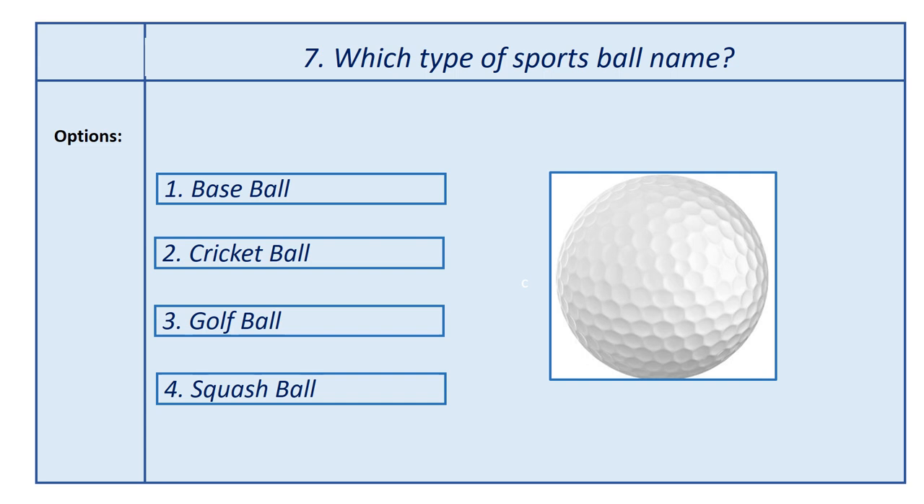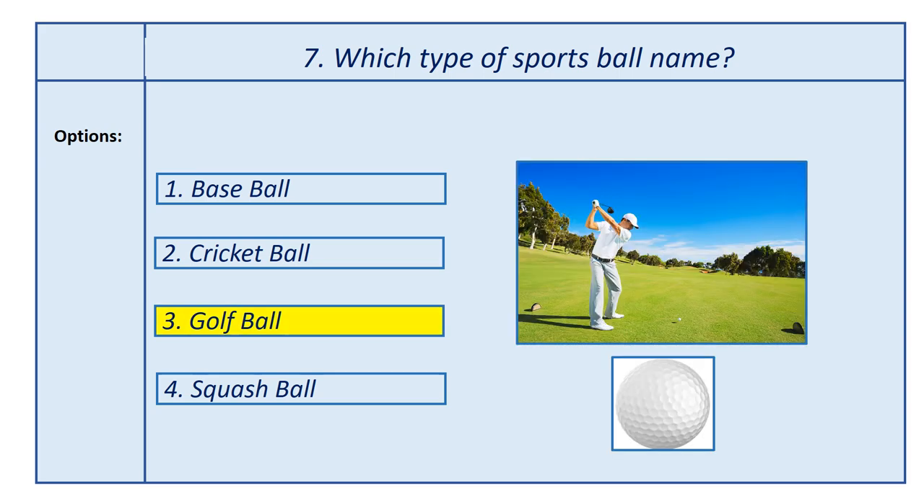Seventh question, which type of sports ball name? Options: first option, baseball; second option, cricket ball; third option, golf ball; fourth option, squash ball. Answer is golf ball. This ball is used in the golf game.